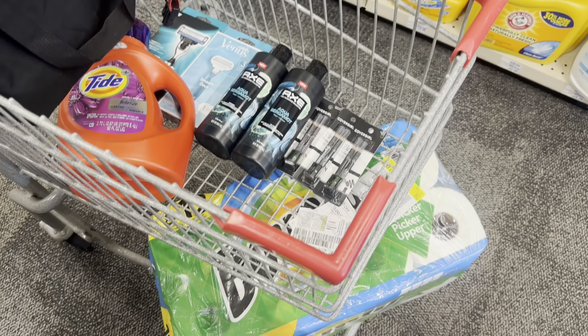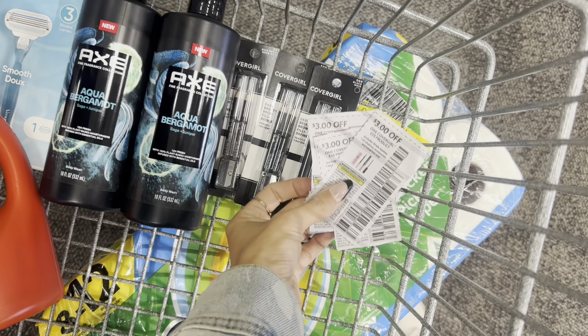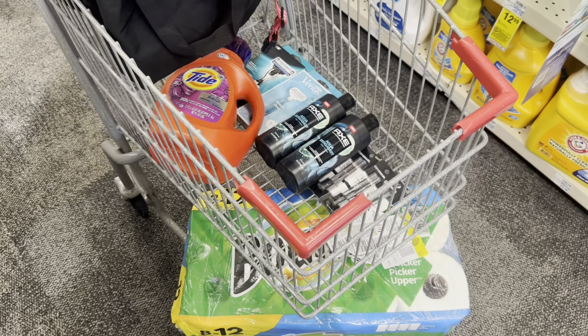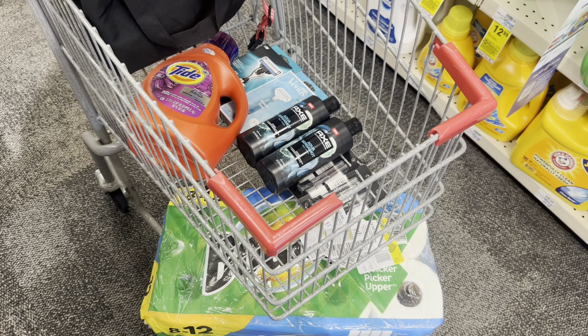All right guys, this is how my cart is looking. I'm using a $7 off $70 CRT and a $4 off any purchase CRT. I'm only using the CoverGirl paper coupons — the rest is all digital. Let's go ahead and head over to self-checkout. I'm going to attempt it.